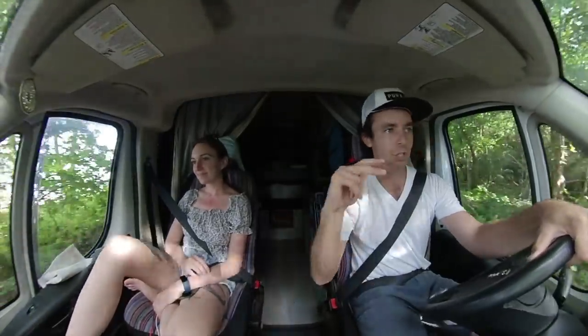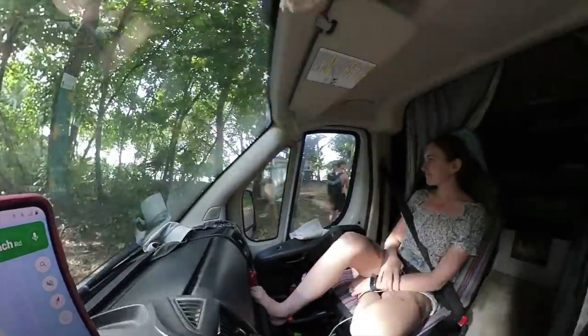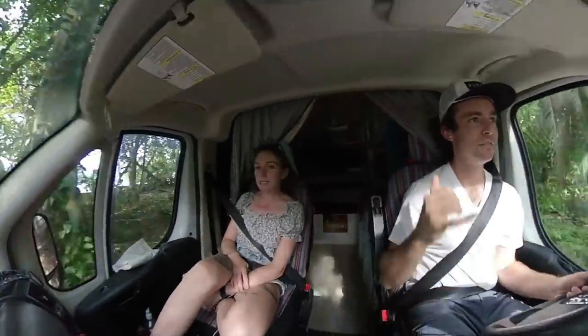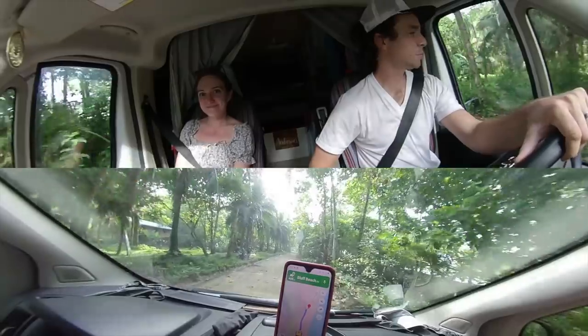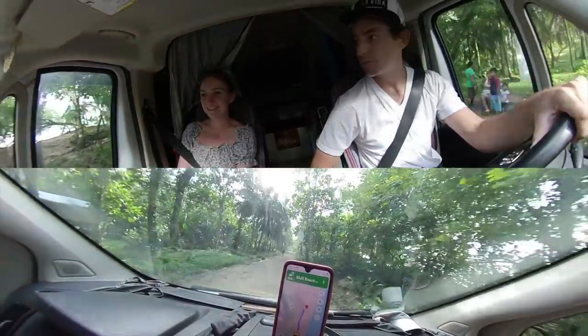This Playa Bluf area is really impressive — good vaning. So we made it to Playa Bluf. The van can do it — two-wheel drive. But there's supposed to be some really good pull-offs up here for a van, so we're gonna scope it out and see what we find.